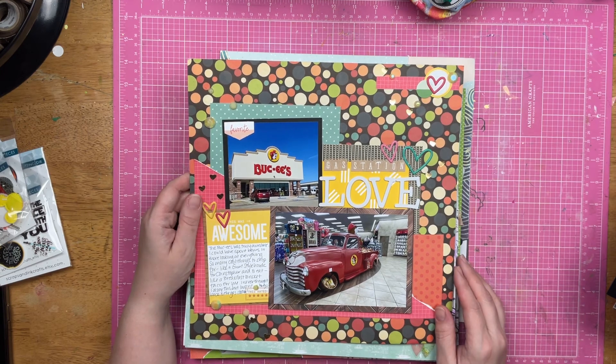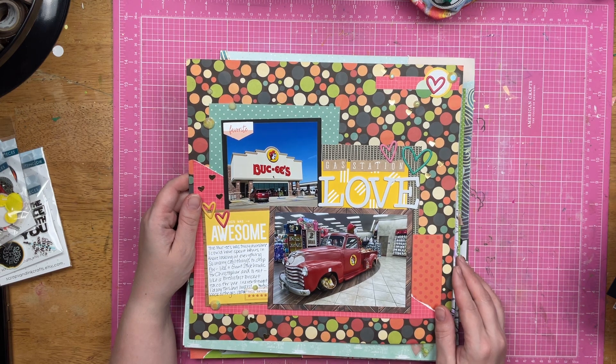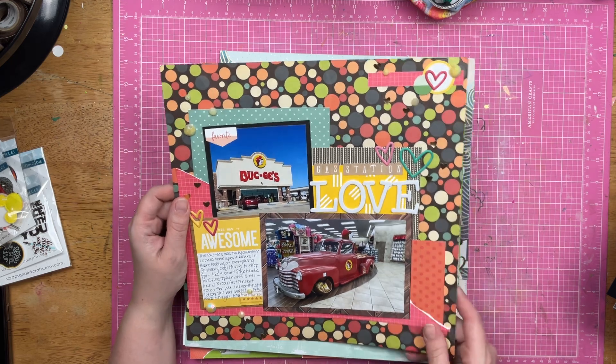This is when I went to Bucky's — it's an awesome gas station, you guys. The breakfast brisket taco was amazing.